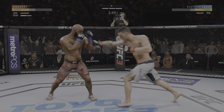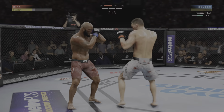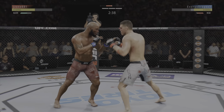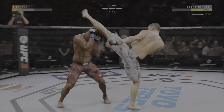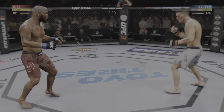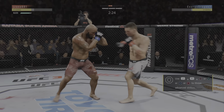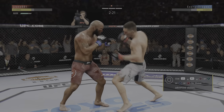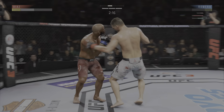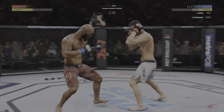Timely defense there. Huge block for him. He's stunned again. He's got him hurt here. Much improved defensively as he blocks the shot. That one hurt. Now he goes for the single leg. Huge block. He hurt him again. He's hanging on here. Big left. This fight is dangerously close to being stopped.